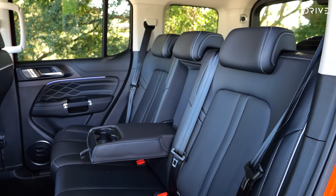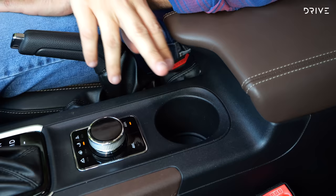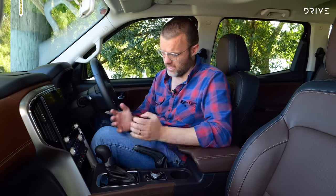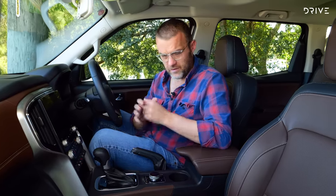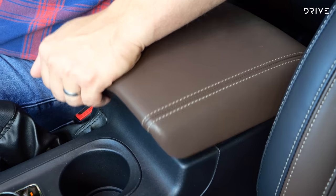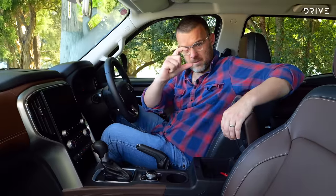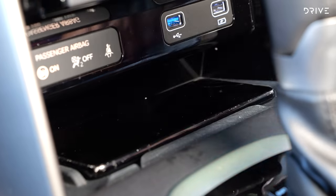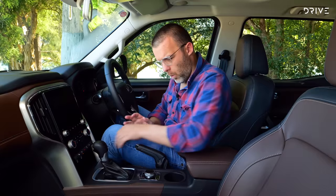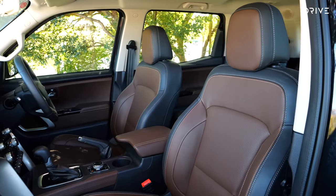Now the first thing I notice in the Scorpio compared to the GWM is a lack of storage. There is only one cup holder in this Mahindra — you need more than one in a family vehicle; two is the bare minimum. The centre console looks kind of big from the outside but when you open it, it's very shallow — you can't fit a whole lot in there. General storage isn't a strength of this Scorpio. You do have a wireless charging pad, a glove box, and room for a bottle in the doors, but that's about it.